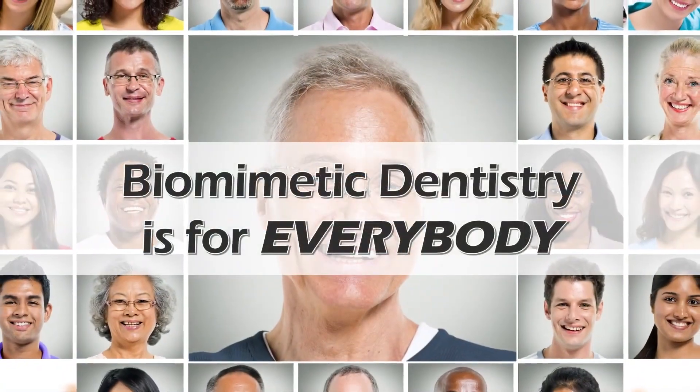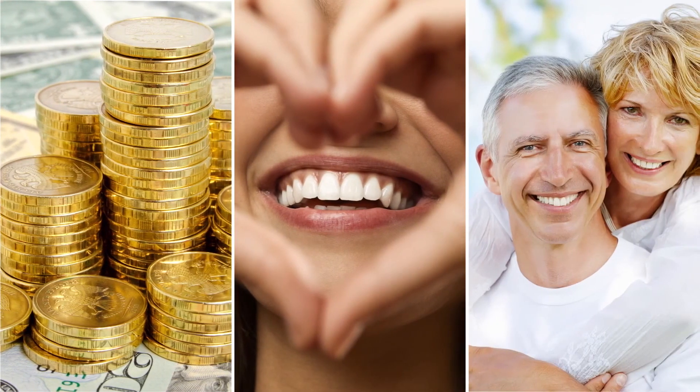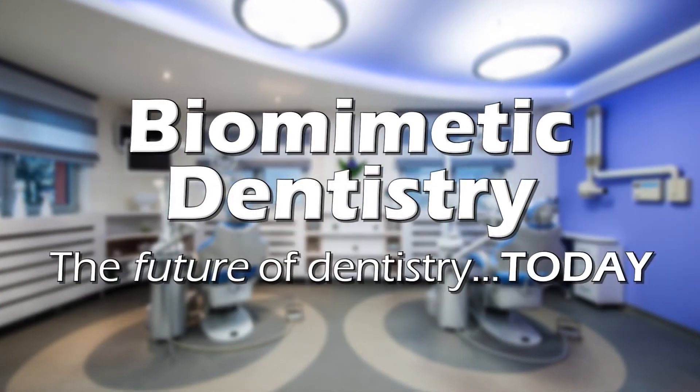Unless you are toothless, biomimetic dentistry is for everybody. Keep more of your money, more of your teeth, and more of your time for years to come. Biomimetic Dentistry — the future of dentistry today.